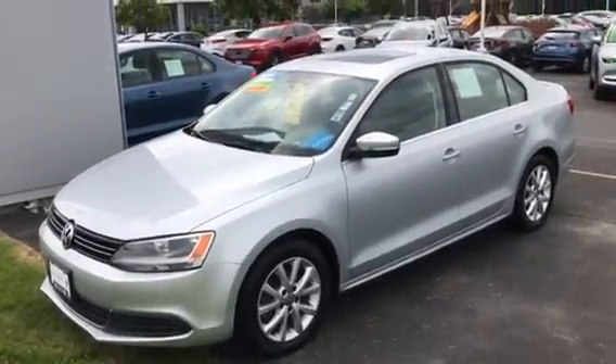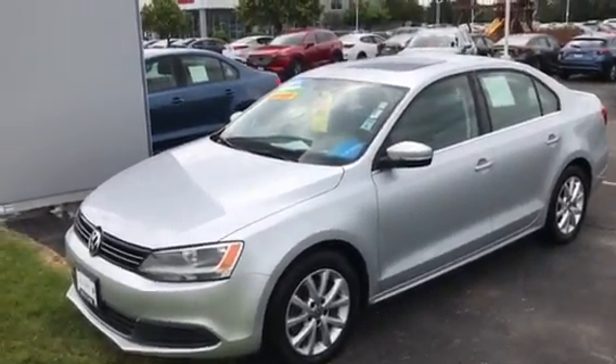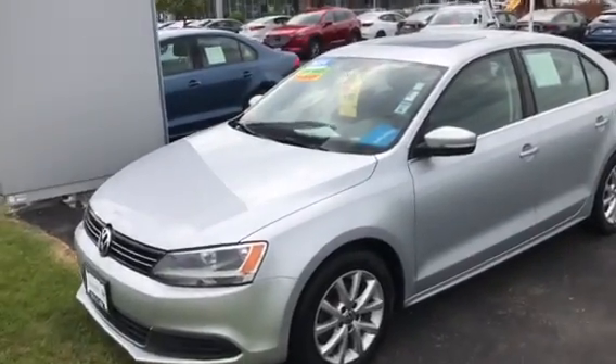Hey guys, Nick Scouten here from Boucher Imports in Racine, here to show you this 2014 Volkswagen Jetta. It is certified with 52,000 miles on it.